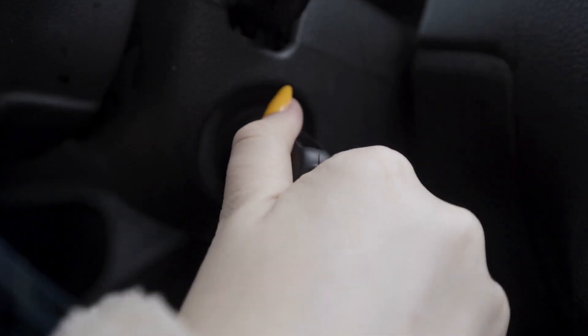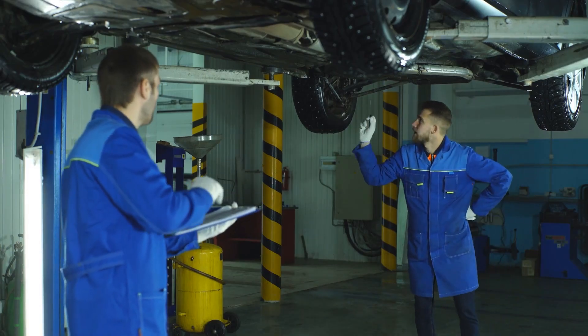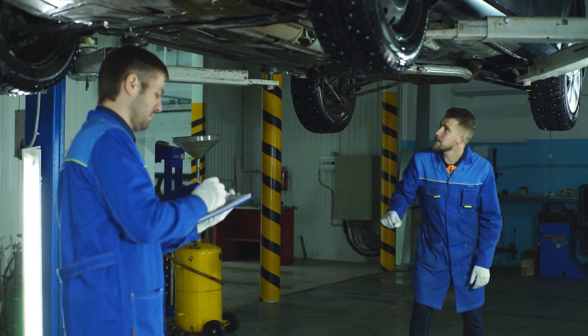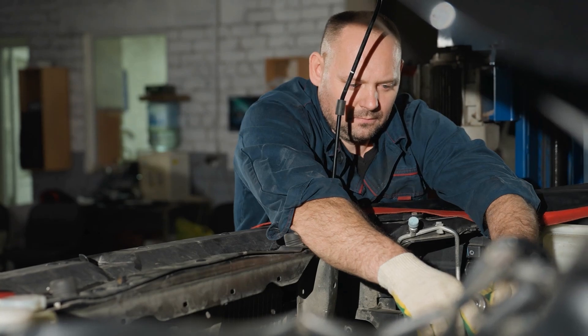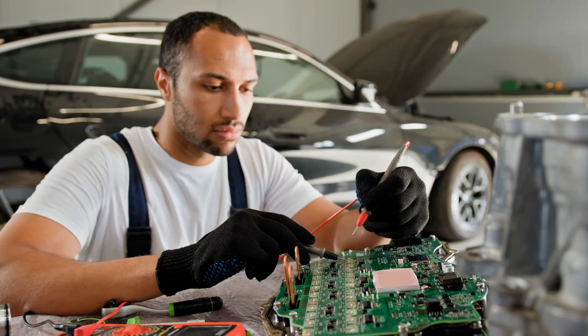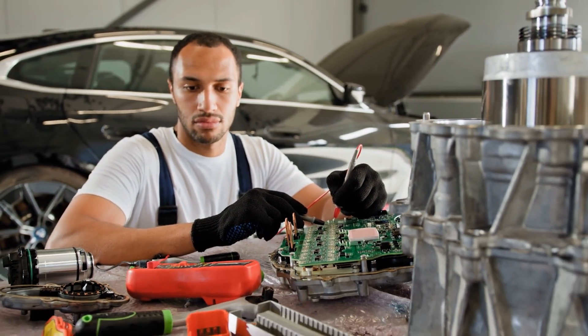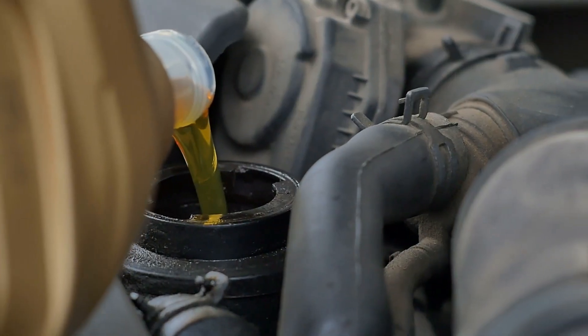If you're low on coolant, your radiator won't be able to do its job effectively. Make sure to regularly check your coolant levels and top them off with the correct coolant and water mixture as specified by your car's manual. It's also wise to carry an extra bottle of coolant in your trunk for emergencies. A few minutes of precaution can save you from hours on the roadside.